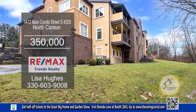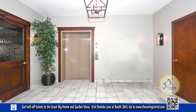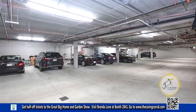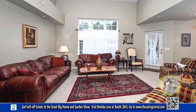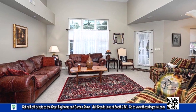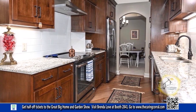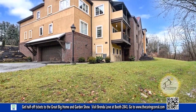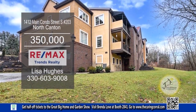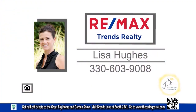This luxury condominium in North Canton features two bedrooms and two baths. The beautiful lobby offers access to the garage and exercise room. The large formal dining space and open living room is ideal for entertaining. The kitchen has classic granite countertops and stainless steel appliances. This gorgeous building is surrounded by trees and a creek. This condo is located between Gervasi's Vineyard, Belden Village, and downtown North Canton. For a private showing, contact Lisa Hughes.